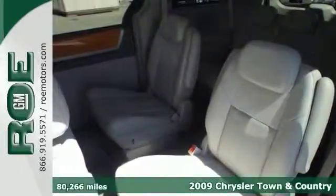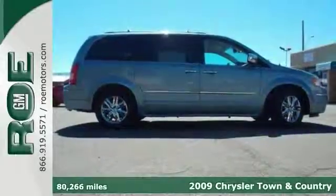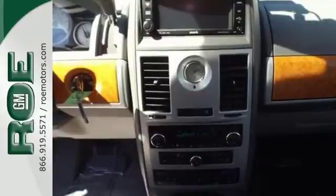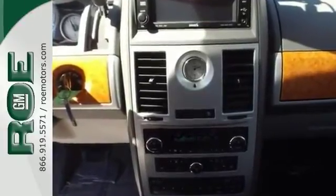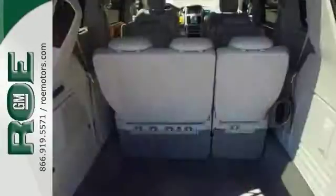We think you'll like this 2009 Chrysler Town & Country. This vehicle has a lot to offer including heated leather seats, a navigation system, and a backup camera. It also has rear seat air conditioning, remote start, and a power liftgate.